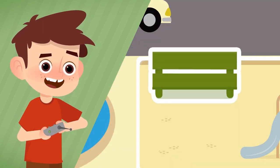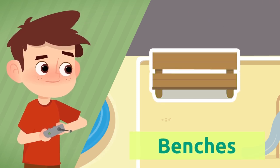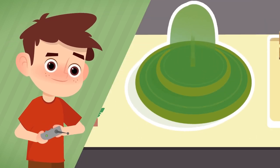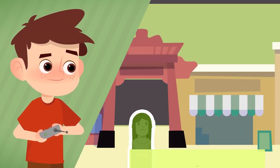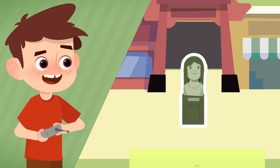At the square we sit on benches. Where does water spring from? The fountain. And how do we call the objects that decorate the city? Monuments.